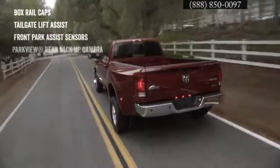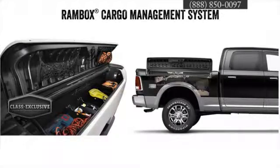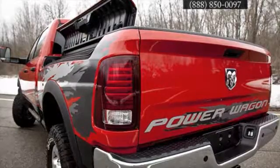Out back, you'll find a host of conveniences to make your HD series Ram a powerful partner. The class-exclusive available Ram Box cargo management system is a lit, secure storage system incorporated into the side rails of your truck bed.